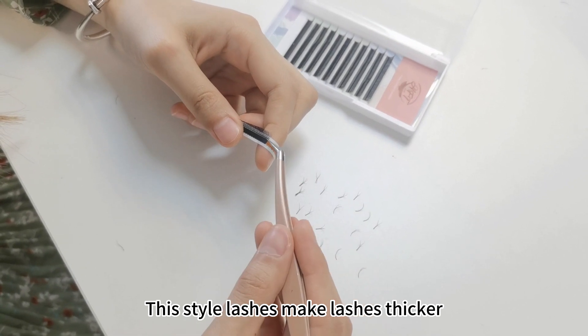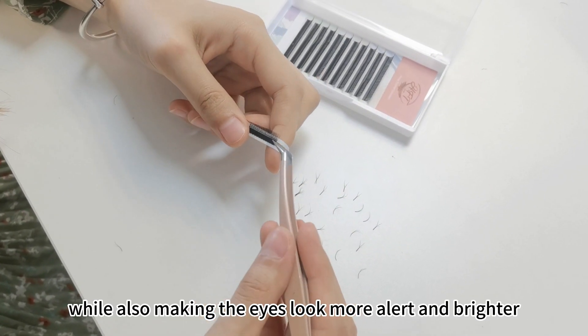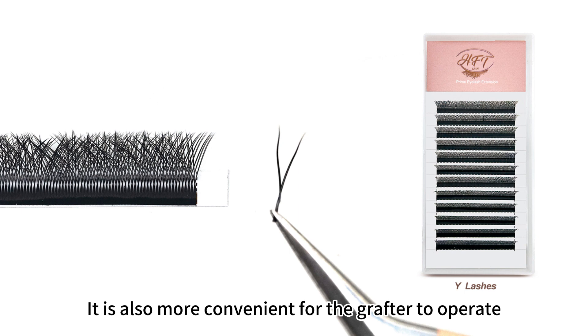These lashes make lashes thicker, curly and natural, while also making the eye slope more alert and brighter. It is also more convenient for the lash technician to operate.